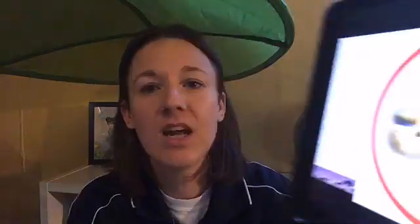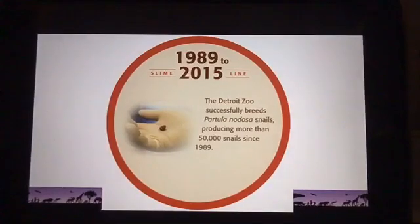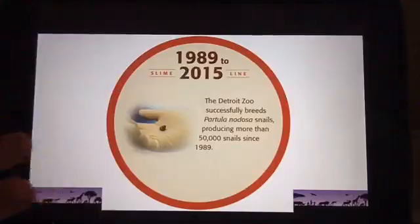I am very pleased to share that we got it right. In the 26 years between 1989 and 2015, the Detroit Zoo was responsible for 50,000 snails being born. That's incredible. To give you an idea of what 50,000 looks like compared to 26, each one of these tiny squares has a hundred dots in it — that's 50,000.